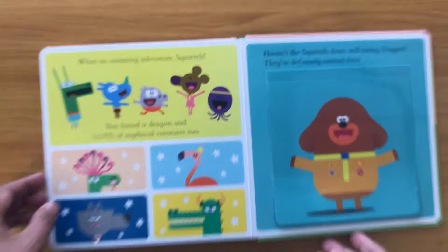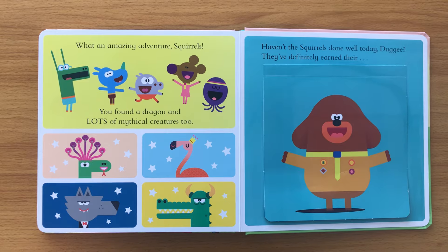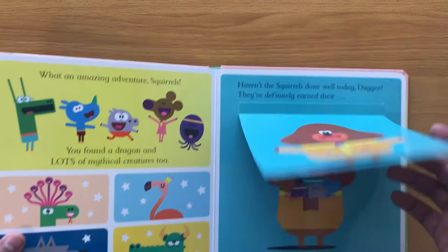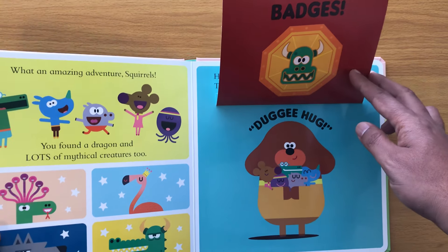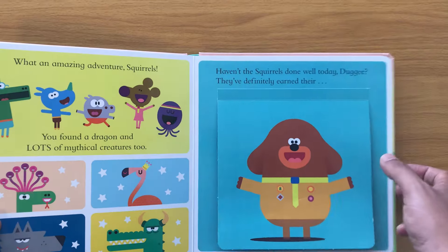What an amazing adventure, squirrels! You found a dragon and lots of mythical creatures too. Haven't the squirrels done well today, Doggy? They've definitely earned their dragon badges! And then it's time for a Doggy hug!